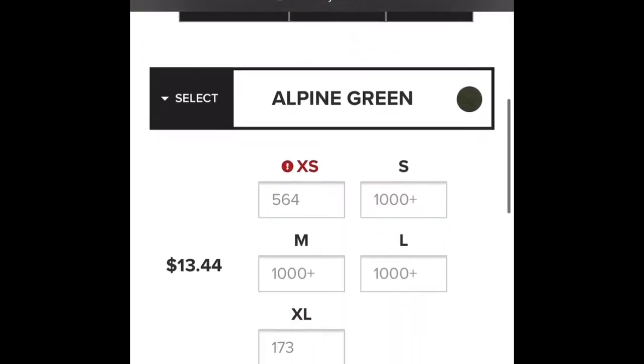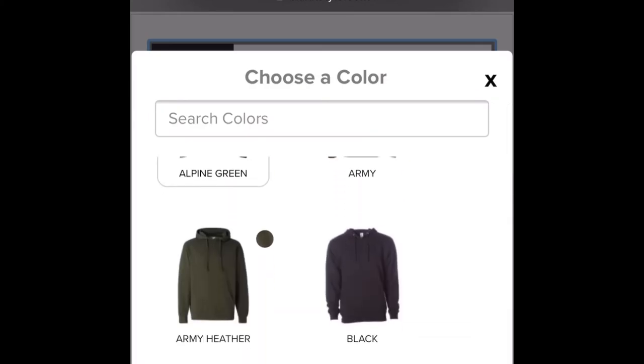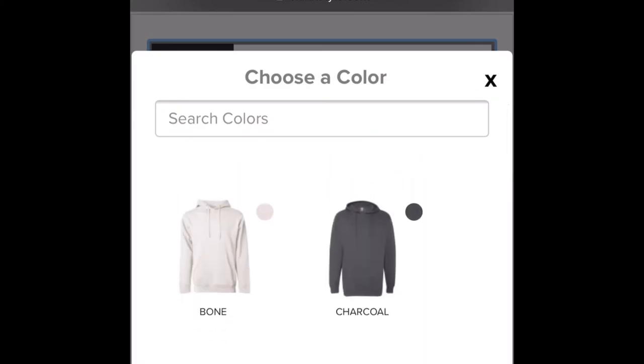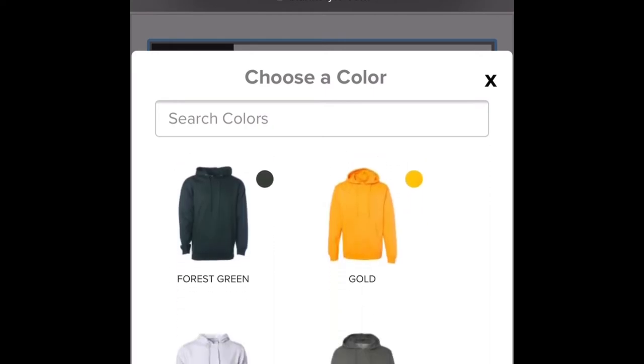It seems like it's running at $13.44 over here at Blank Style. I think the same colors are offered — yeah, I'm pretty sure they are the same colors.